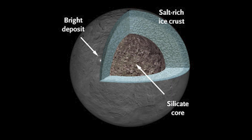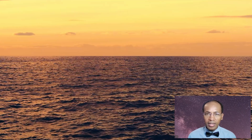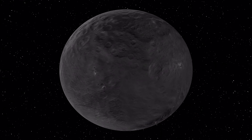Ceres could be composed of as much as 25 percent water. If that is correct, Ceres has more water than our planet Earth does.